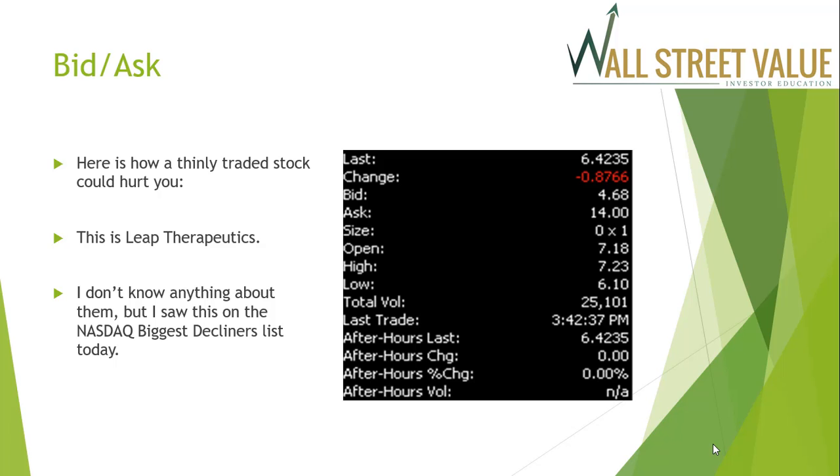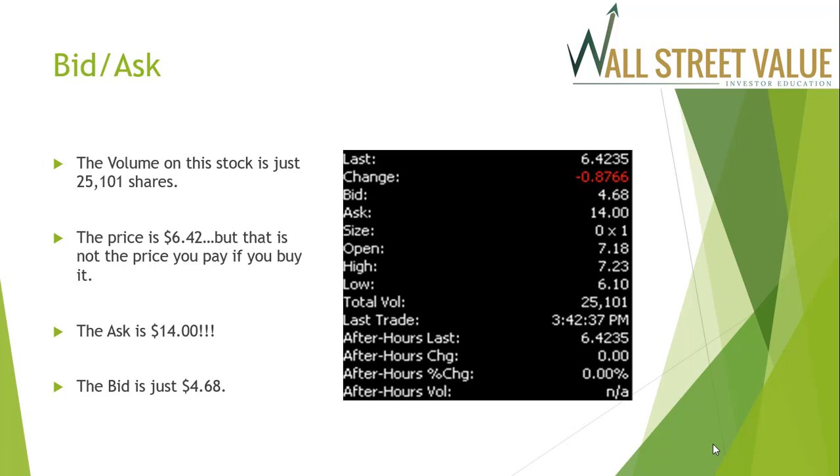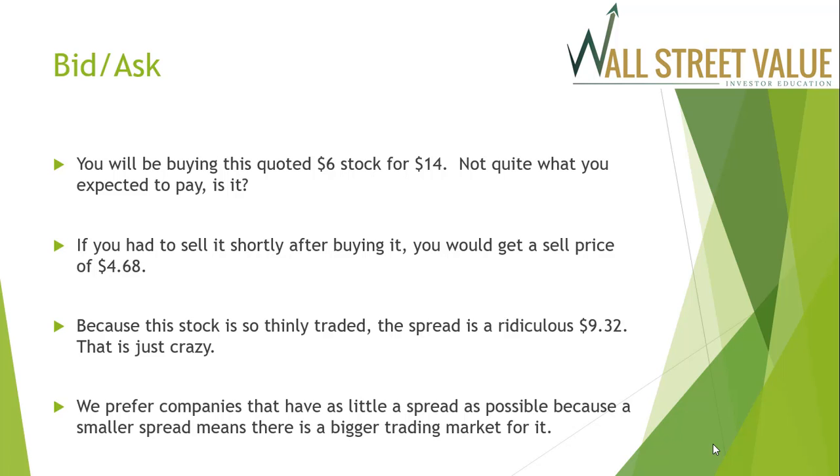Here's an example of how a wide spread can hurt you. Leap Therapeutics had a last quoted price of $6.42, with volume of just 25,000 shares. But take a look at the bid and the ask — the asking price is $14 and the bid is only $4.68. You would be buying this quoted $6 stock for $14. If you had to sell it shortly after buying, you'd get only $4.68. Because the stock is so thinly traded, the spread is a ridiculous $9.32 — and that's why we need to look at volume to make sure there's a real market for any stock we're considering.